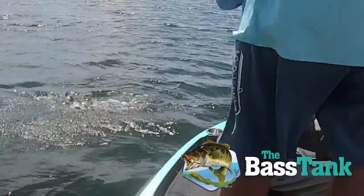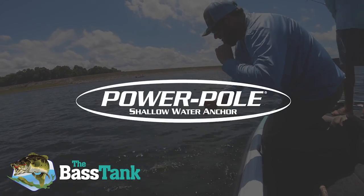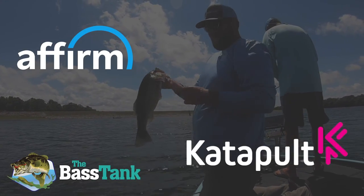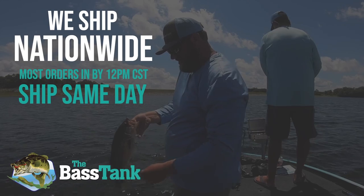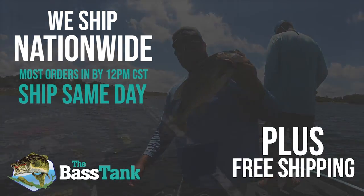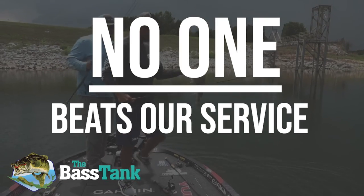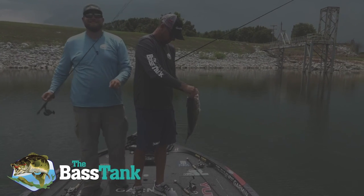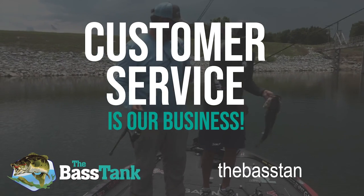Whatever your fishing electronic, trolling motor, or shallow water anchor needs are, we carry them all — Garmin, Hummingbird, Coda, Lorentz, Raptor, Power Pole. If you need mounts and accessories, we've got that too. If you need financing, we offer two choices with Affirm and Catapult. We ship nationwide and most orders in by 12 noon central Monday through Friday are shipped out the same day. Plus, free shipping on all orders over $500. No one, and I mean no one, beats our service and expertise before, during, and after the sale. We may sell fishing electronics, but we're in the customer service business. Buy with the Bass Tank today at thebasstank.com.